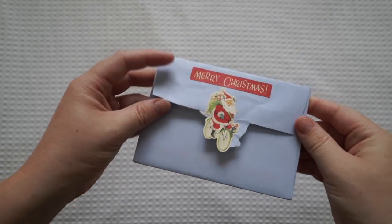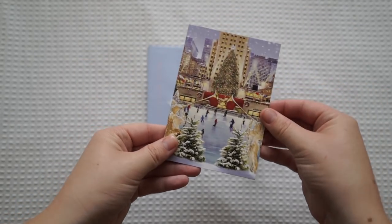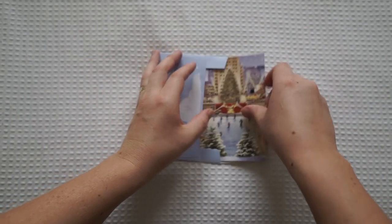The next one here is from Daniella. That's another beautiful Christmas card. I love this Santa so much — it's just so pretty. Thank you so much for that. I love all these little Christmas cards. I'm going to be putting them all in my journals.